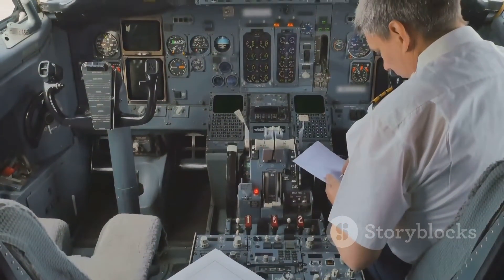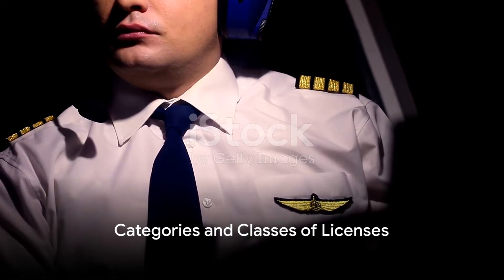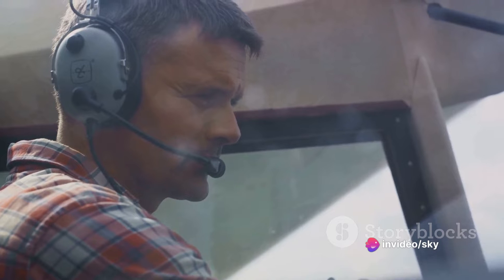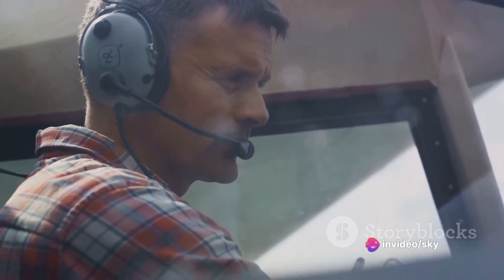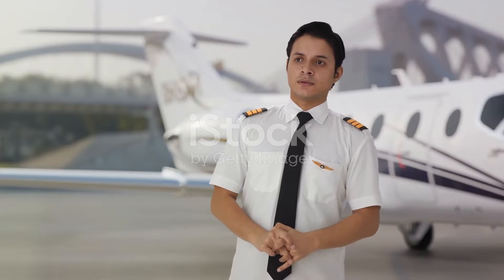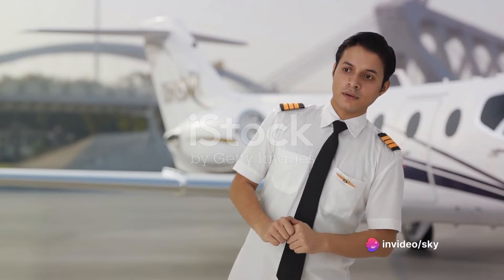Let's delve into the key aspects of ICAO Annex 1. Firstly, Annex 1 defines the categories and classes of licenses for a variety of aviation personnel, including pilots, air traffic controllers, aircraft maintenance engineers, and flight dispatchers. It's here where the specific qualifications, minimum age, experience, and medical fitness standards are laid out for each category.